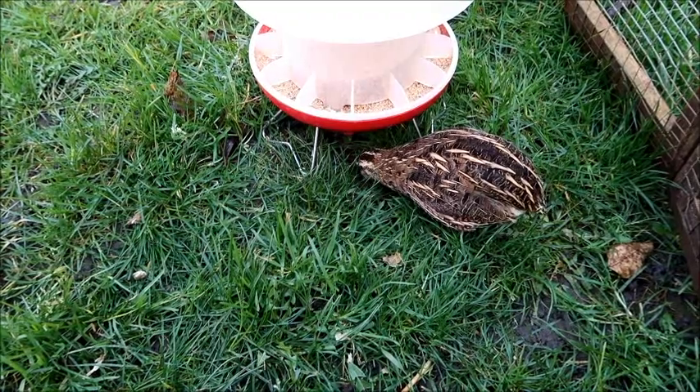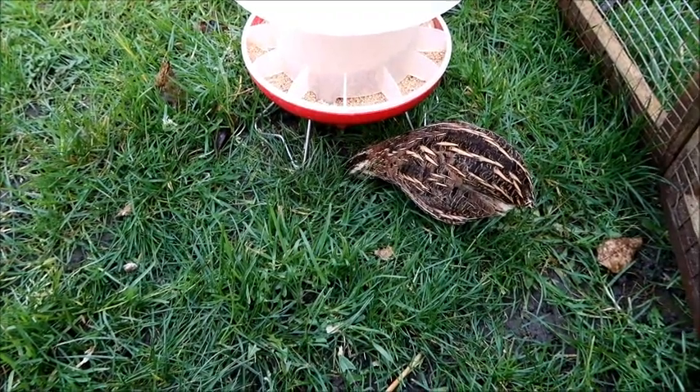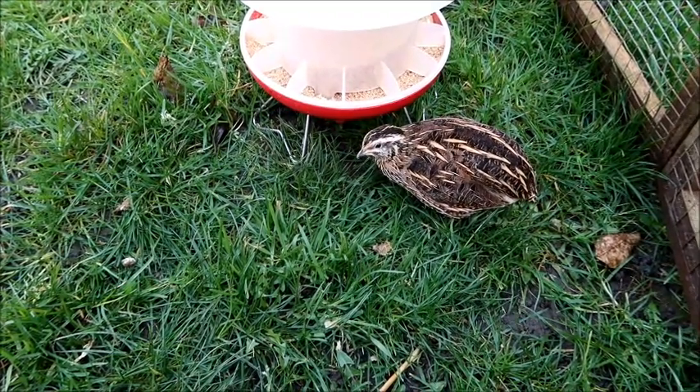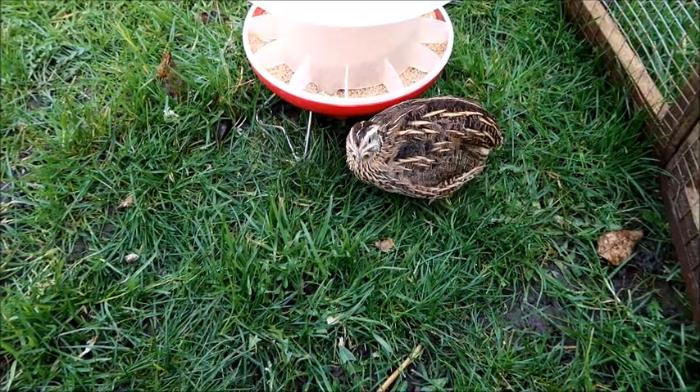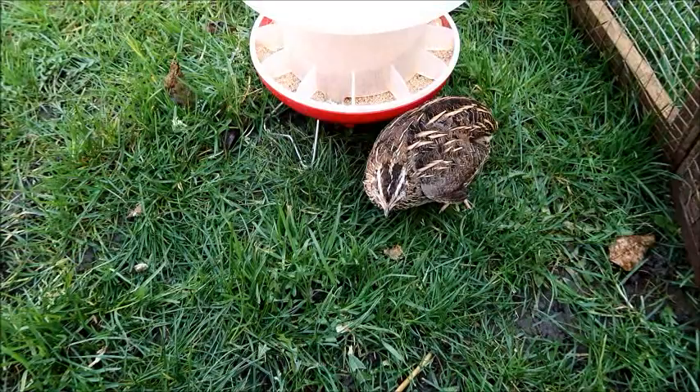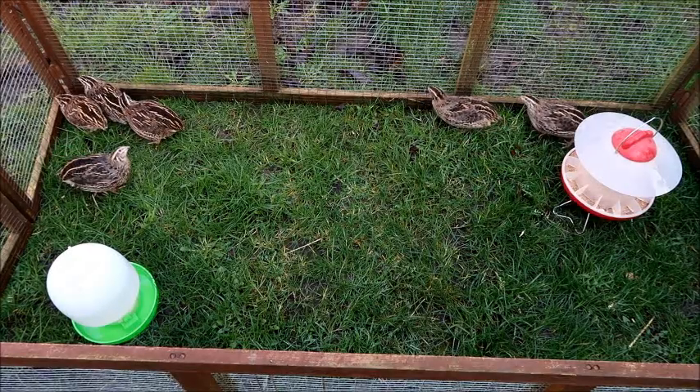They also enjoy eating greens, so you can give them things like kale and spinach. You can also give them courgettes, cucumbers, strawberries, melon — you can be as adventurous as you want and they enjoy these little treats.